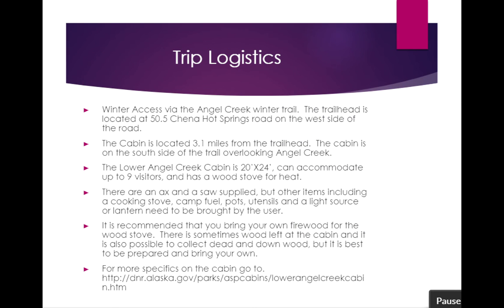The Lower Angel Creek Cabin is located in the Chena State Recreation Area. The trailhead is at mile 50.5 on Chena Hot Springs Road, on the left-hand side of the road heading out, with a well-maintained parking lot and an outhouse. The trail heads out of the parking lot, goes across the flats, up a small steep hill, crosses the Winter Trail or the Quest Trail, and continues up the center of the Angel Creek Valley. The trail doesn't have a ton of elevation gain — it's fairly smooth going, and you travel 3.1 miles to the Lower Angel Creek Cabin.